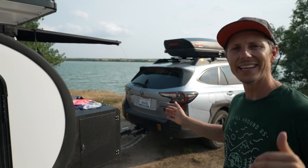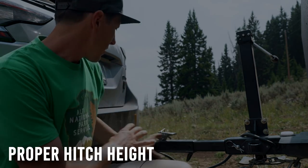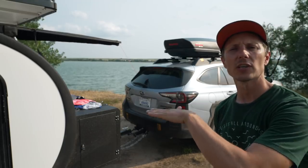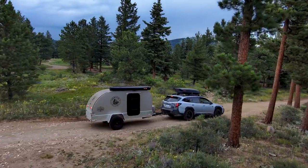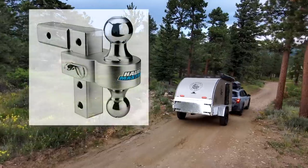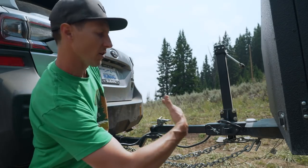Coming back to the hitch — and no, it's not to show you how I dry my clothes on the tongue box. It's to talk about leveling your trailer. I would reach out to the manufacturer or the owner of the trailer you're purchasing and ask them at what height the coupler is when the trailer is level. That way you can measure the ball hitch on your tow vehicle and decide if you need a drop hitch, a rise, or an adjustable hitch. Once you get these two even, you'll have much more clearance when towing and a better towing experience overall.